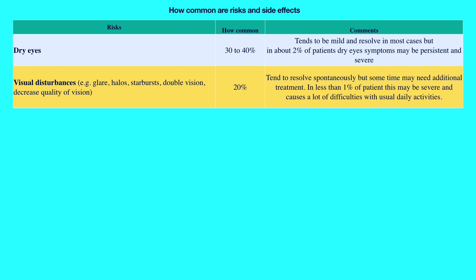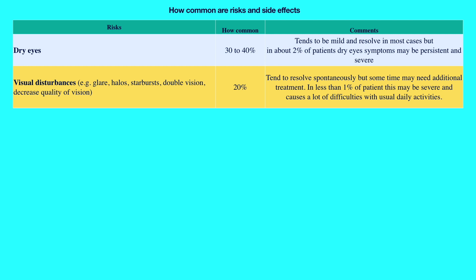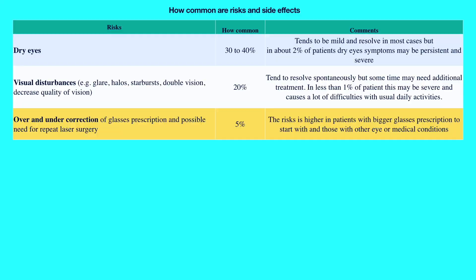The second most common symptom is visual disturbances such as glare, halos, starbursts and decreased quality of vision overall. This can be particularly troublesome in low light and may affect night-time driving. This complication used to be more common with early laser technologies, but with modern flying-spot laser technology and new algorithms, it is far less common now. These symptoms occur in about 20% but tend to resolve spontaneously in most people. Rarely they may need additional treatment or repeat laser surgery. In a very small number of cases these symptoms may not resolve or be treatable, causing permanent symptoms. In the PROWL study, less than 1% of patients had visual symptoms that significantly affected their day-to-day activities.